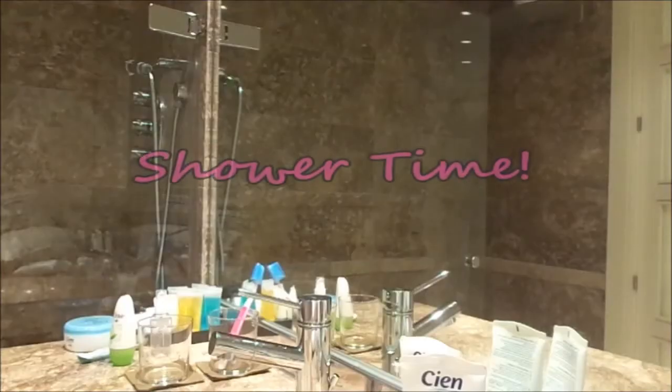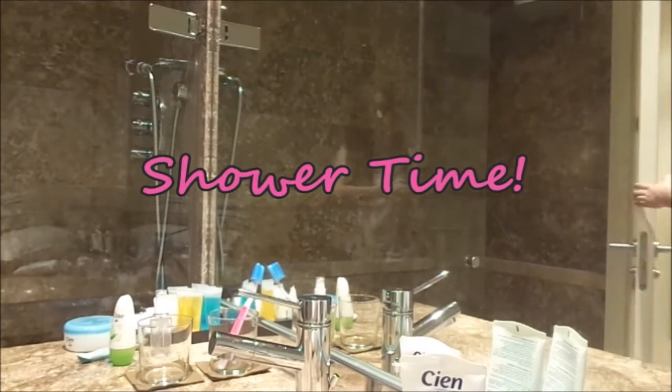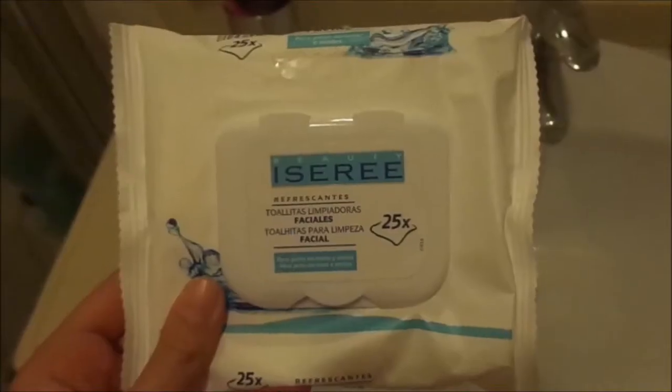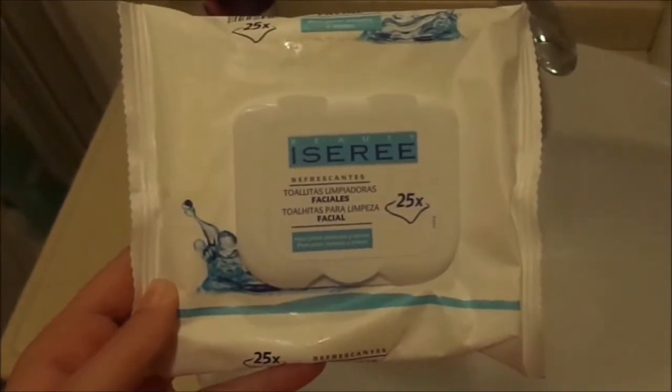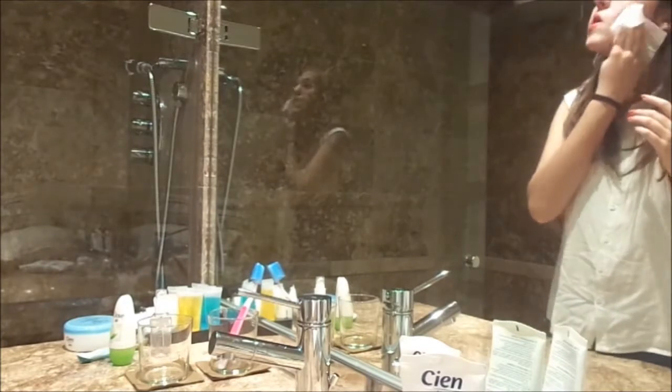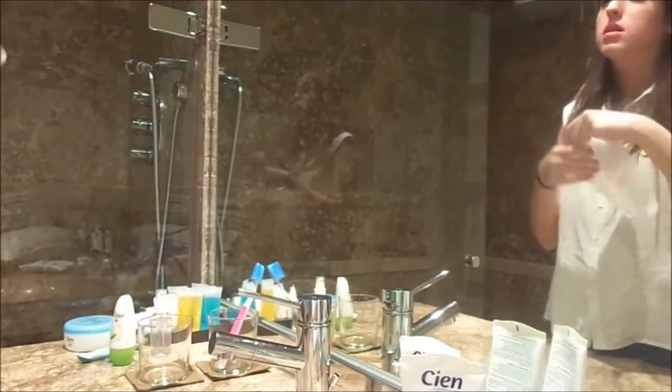Then I go and take a shower. I like to take showers before dinner because it lets my hair dry before I go to bed. But first I take off all of my makeup with these facial wipes — you can find them at Lidl and they are really good. I take my face, eye and lip makeup off with them.